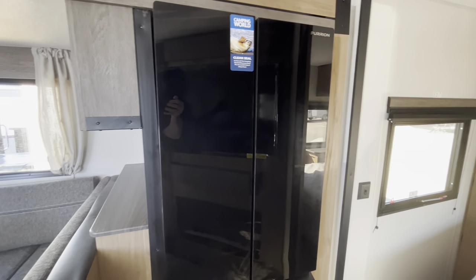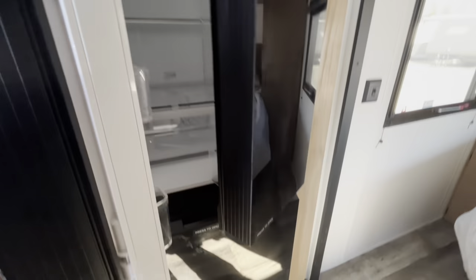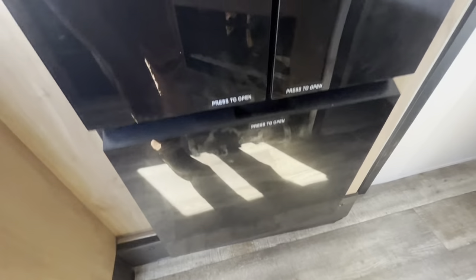Now check out this refrigerator — a double-sided refrigerator. Is that not amazing? And then you have the freezer down below. A double-sided refrigerator in this guy right here.